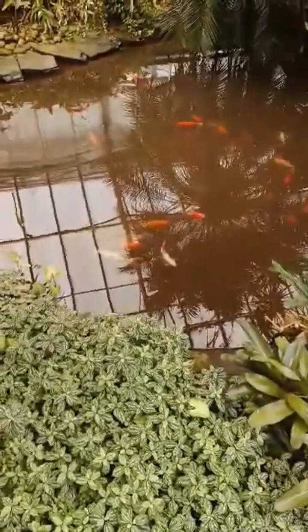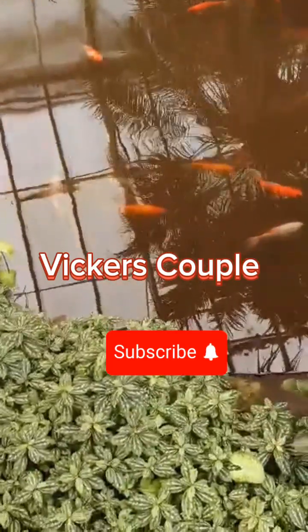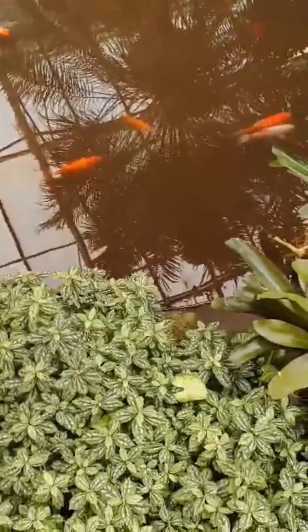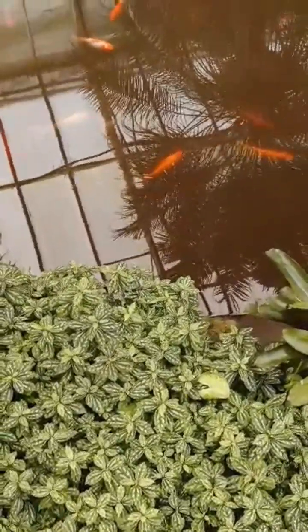There's some fairly big fish in there, isn't there? Yeah. I think they're just goldfish though, aren't they? You could do with...